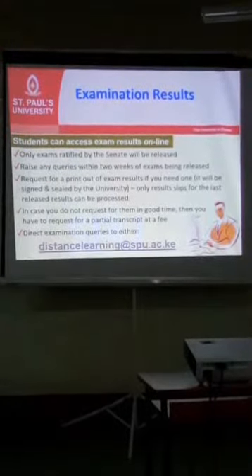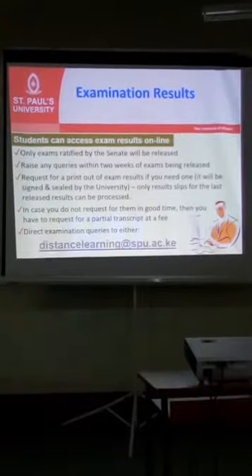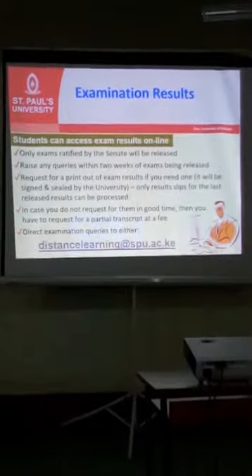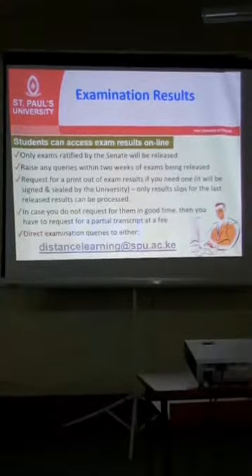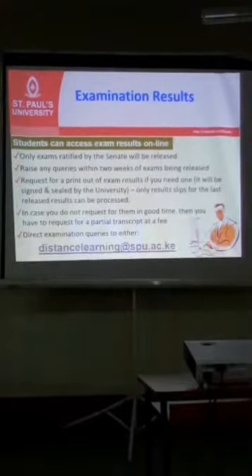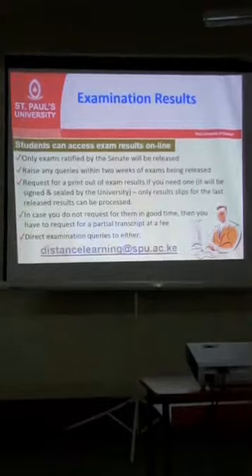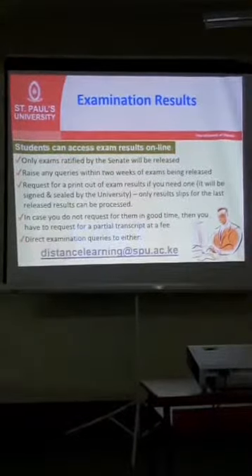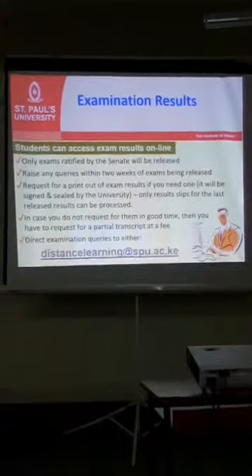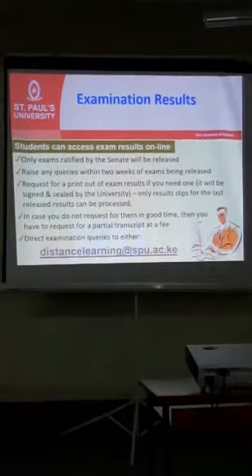Examination results are always released online, and only results certified by the Senate are released. If you receive your exam results and have a query, ensure that you raise that query within two weeks from the official date of the release of the results. If you raise that query after two weeks, it will not be entertained because you will have already passed the deadline. Results are normally available on your profile.